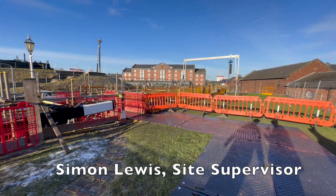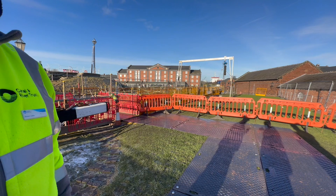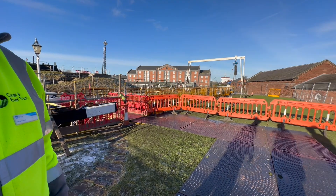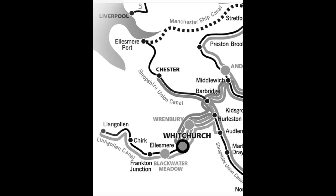What's your job here? I'm a site supervisor. I work for direct services under Canal and River Trust. I have a small team — five lads. And our area starts there just by that boat and it goes all the way through to Wychurch.